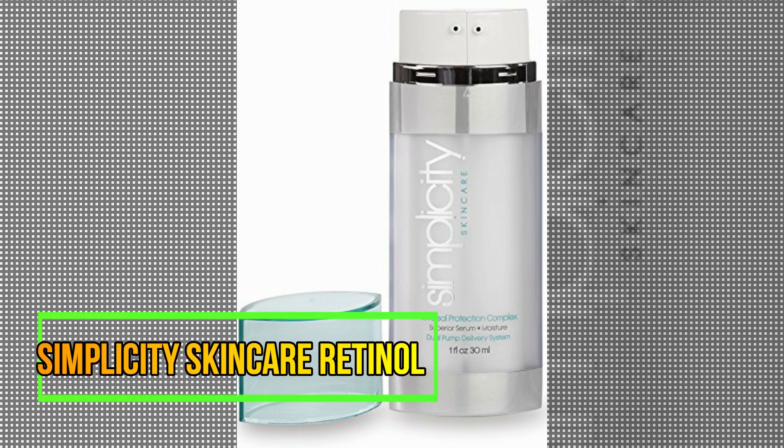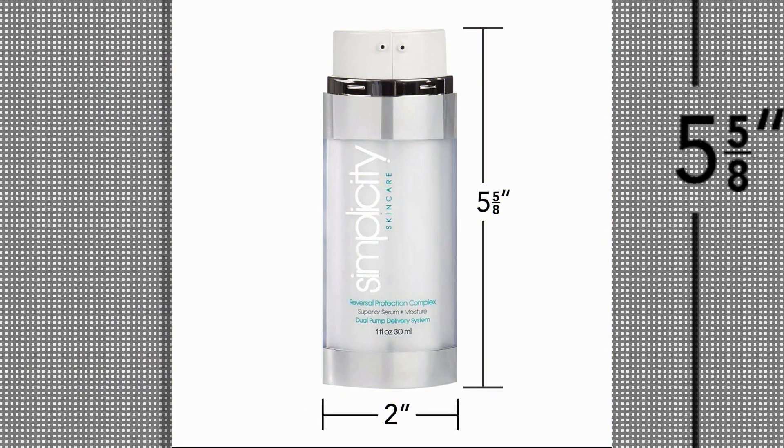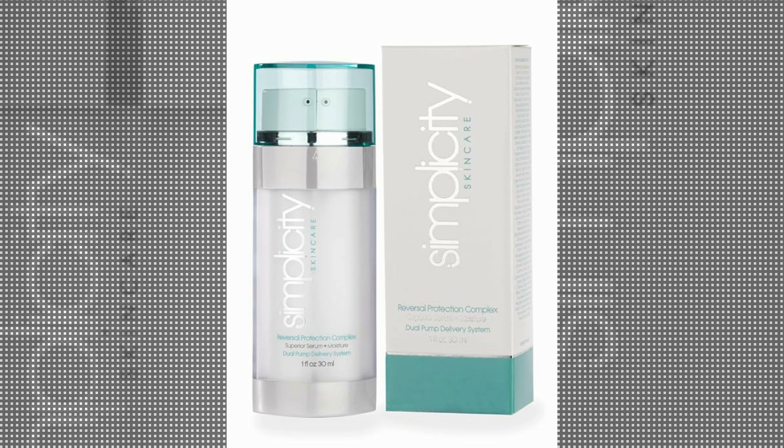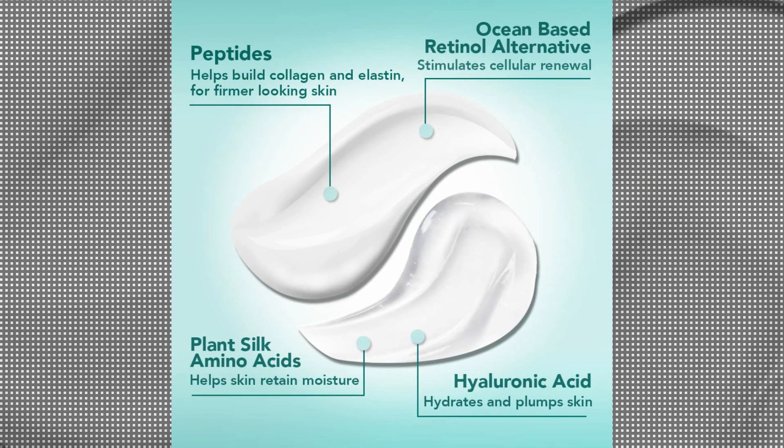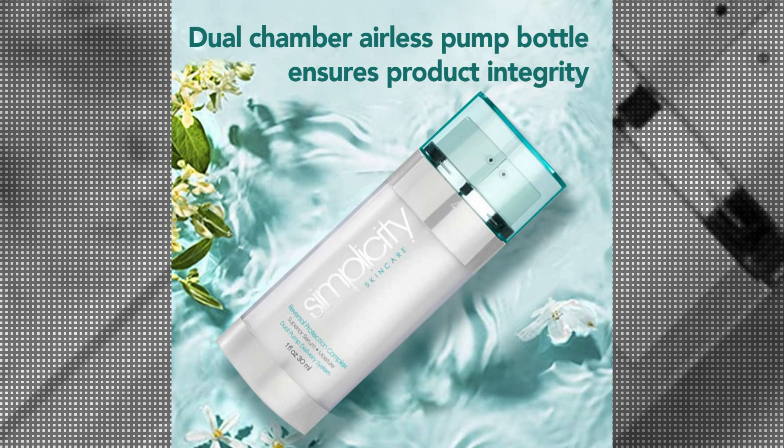Simplicity Skin Care Retinol is an exceptional product that caters to individuals of all skin types, offering a range of benefits that effectively combat the signs of aging. This unique combination of an anti-aging moisturizer and serum works wonders in reducing wrinkles, hydrating the skin, and promoting skin renewal.